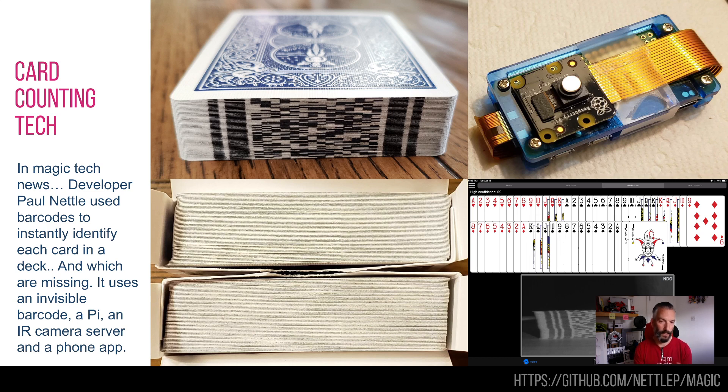Obviously you can tell whether each card is there or not, but you can't really play cards or do a trick that way because people know what's going on. So what he did is create it with infrared ink, so you can only see the barcodes using an infrared camera — which is what's on the Raspberry Pi. That then uploads to a server, so your phone can access the camera on the server and see which cards are available. If somebody takes one card out, the system highlights which one is missing because it can't spot that barcode. I just thought that was a really interesting use of barcodes, technology, and magic.